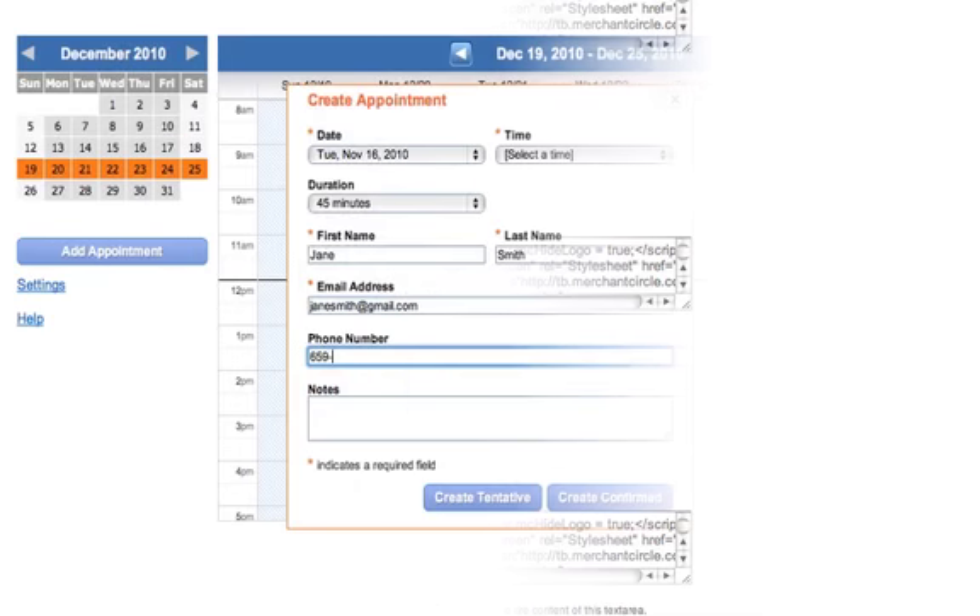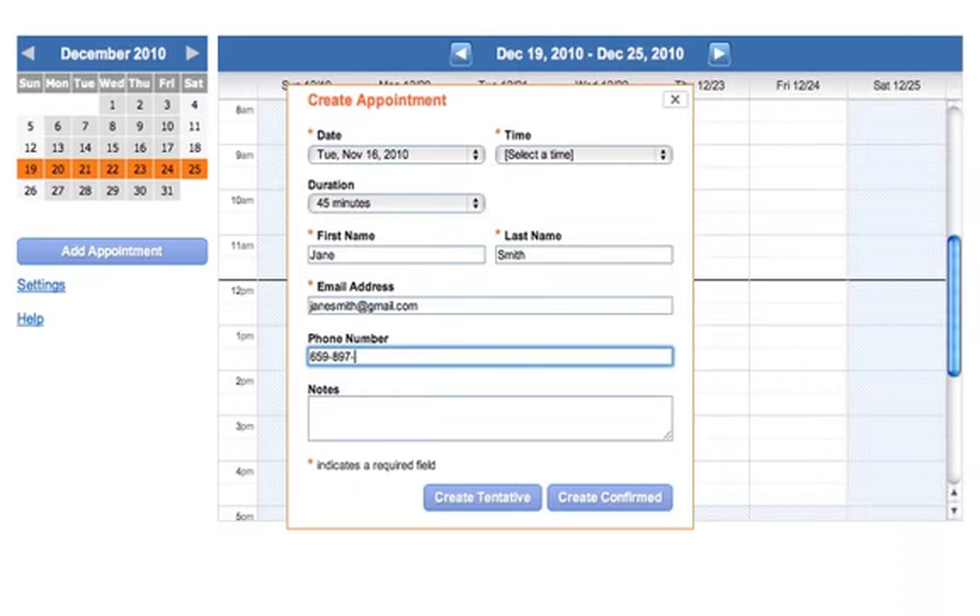Our continued mission is to deepen conversations between consumers and local businesses, and this appointment scheduling tool will help merchants close the sales loop with potential customers by booking face-to-face meetings.